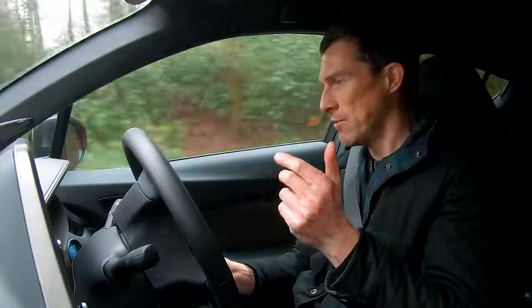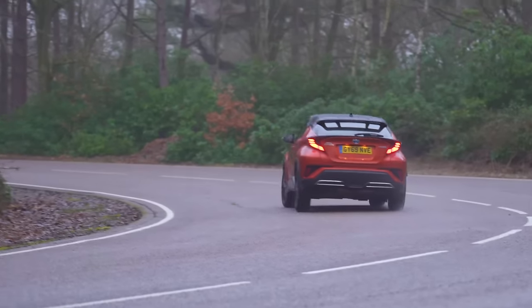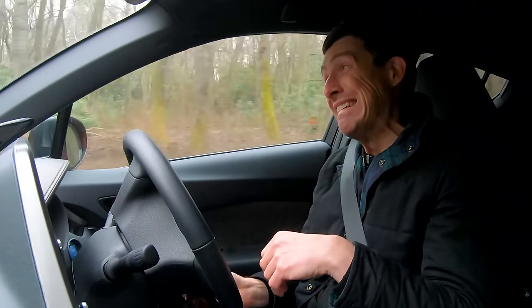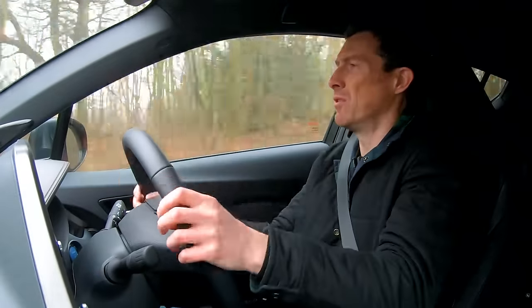On a twisty road the CHR goes round corners all right — it doesn't roll or lean too much and has enough grip. It does a fine job but I wouldn't call it fun, just adequate. The car shares its underpinnings with the Toyota Corolla, but because the Corolla is lower to the ground it feels sharper and is actually a bit of fun on a twisty road. So you have to question whether you want to pay the extra for this car's styling — if you want to save some cash, just get the Corolla.